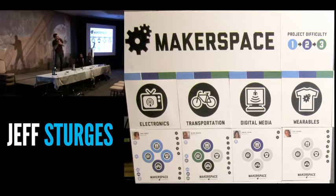These are our concentration areas. By listening to community members, we decided on them: electronics, transportation, digital media, and wearables.